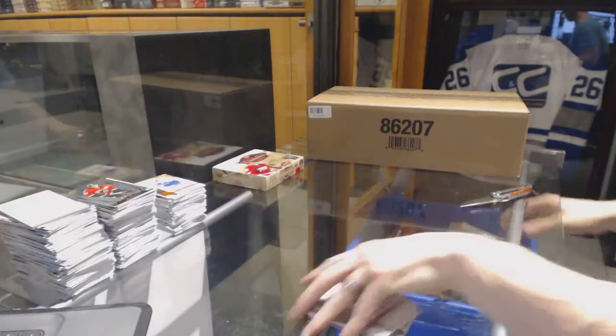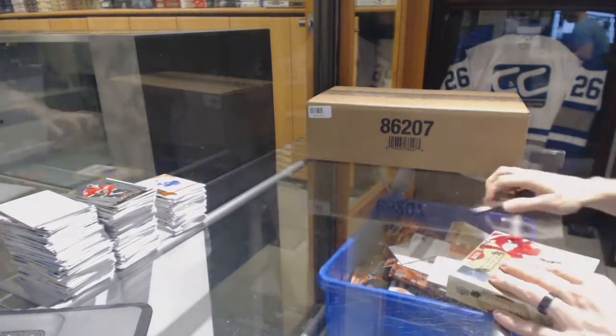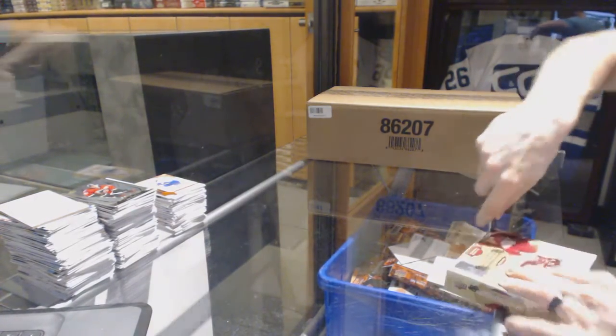On to the final box for the break, another RFX box — which I'm sure is filled with Leafs at this point. It's not a maybe, it's a given.